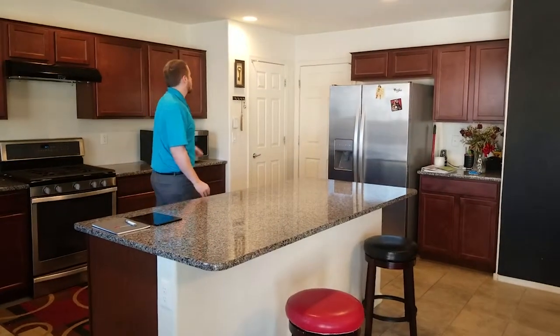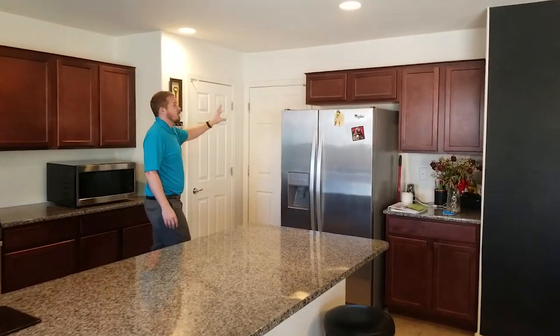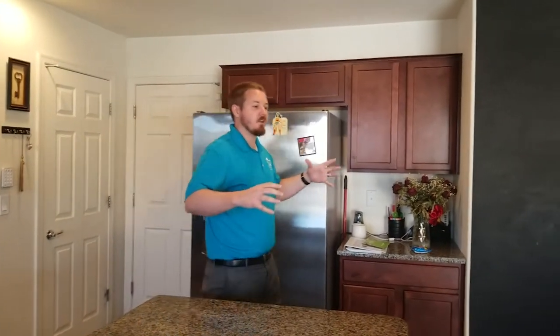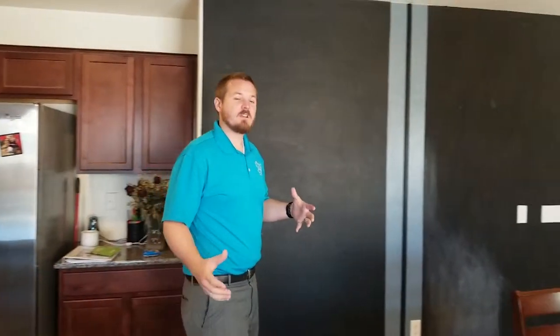In the kitchen you have your pantry and a door out to the two-car garage. That's your main living space for this house. Now we're going to head upstairs and take a look at what upstairs has to offer.